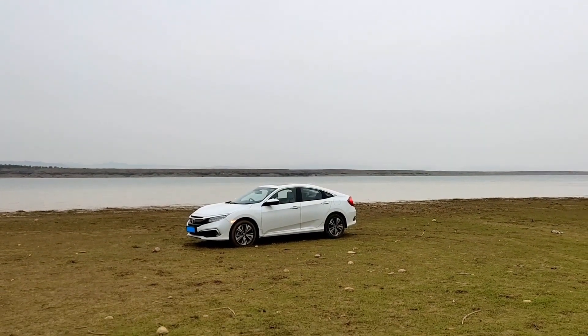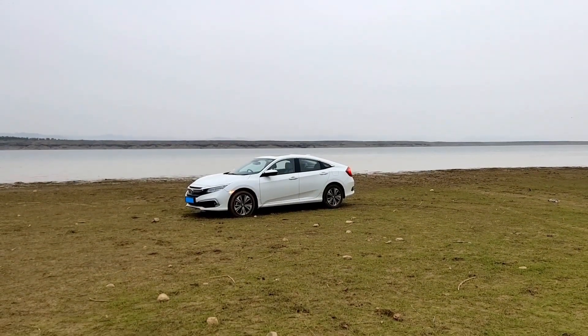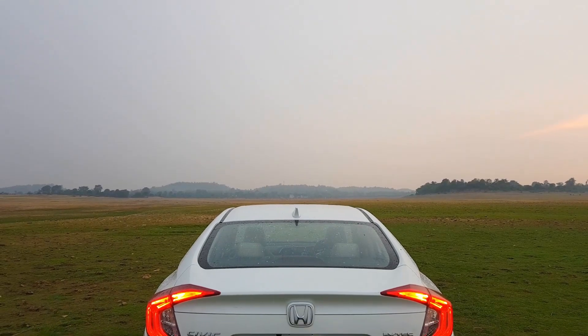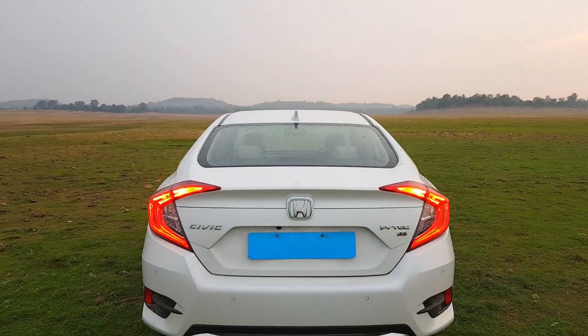While it may not be as futuristic as its predecessor, the new Civic is a very cool looking car nonetheless. Its long and wide stance ensures that it grabs many eyeballs wherever it goes.